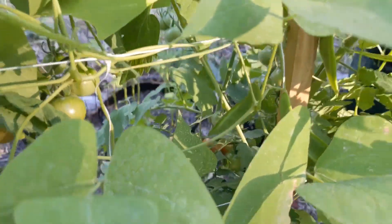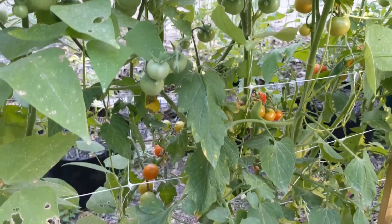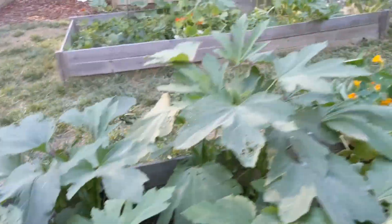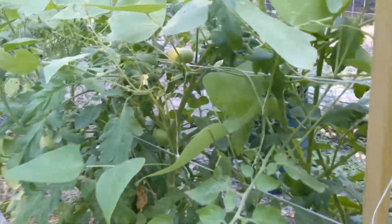I just harvested the two that were bright red last night. Also got some peppers and definitely some okra to take care of. I might leave these peppers on for a few more days, and I might go ahead and get that Lemon Boy too.